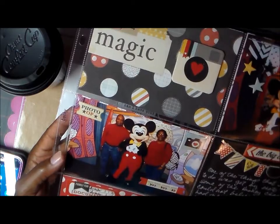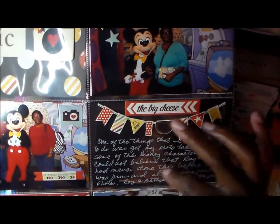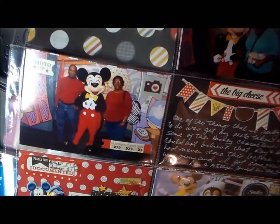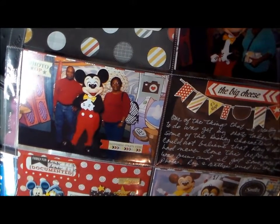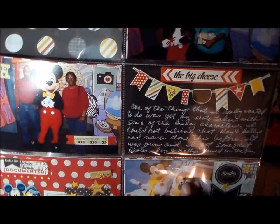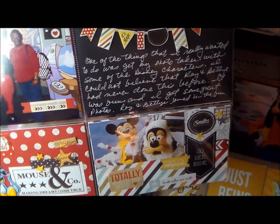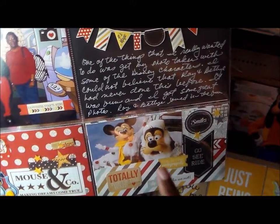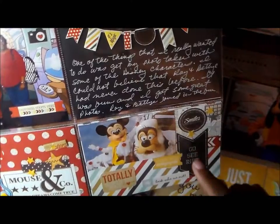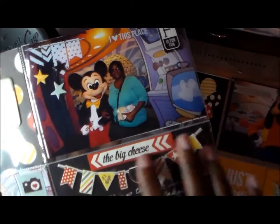They had one photographer for the park and then another person used my camera and took our pictures. Those are my cousins, and the journaling says exactly what I just described. These are some stickers I bought at Joann's — all of the cards are from the Say Cheese collection. This picture here — we missed the parade at this park because my folks are always thinking about eating, so I cut out part of a brochure and added it.